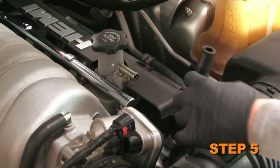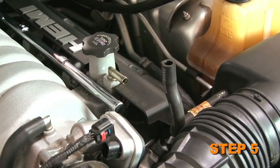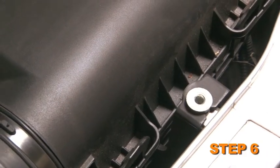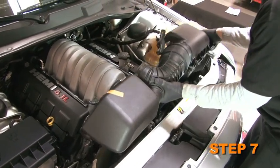Disconnect the crankcase vent hose from the valve cover port. Loosen and remove the air box mounting bolt. Lift the complete intake and air filter assembly to remove it from the vehicle.